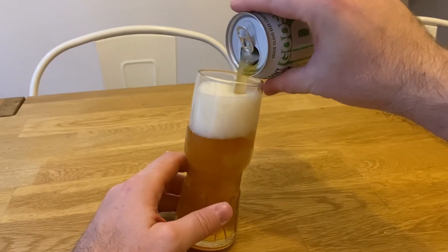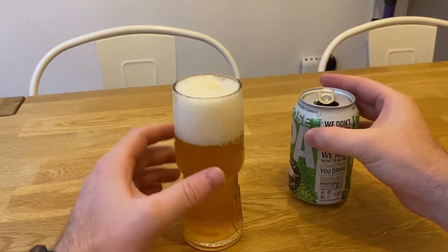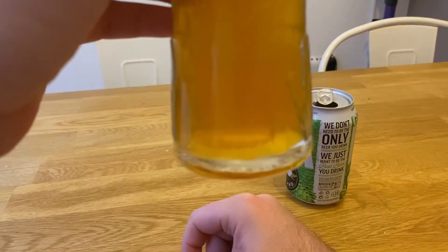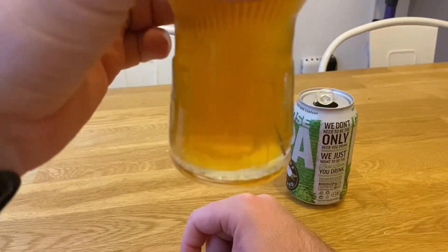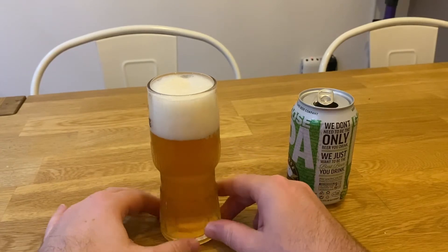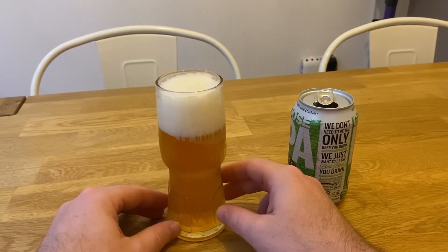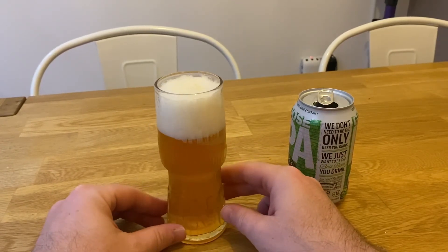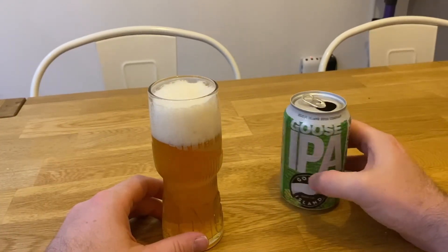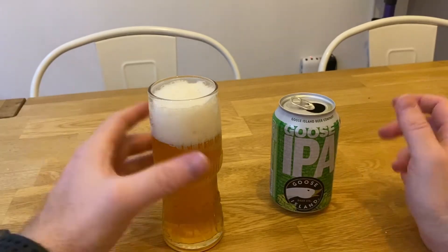Carbonation wise, it doesn't appear to be a lot. It's quite a frothy head. Goose IPA — let's get it in the mouth.